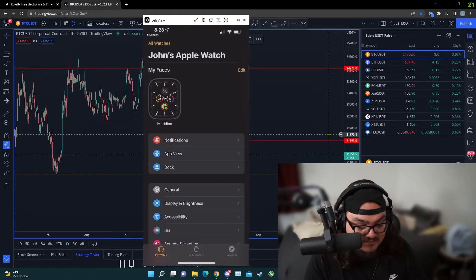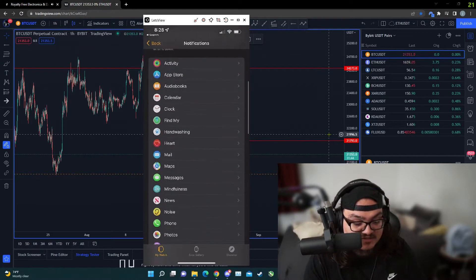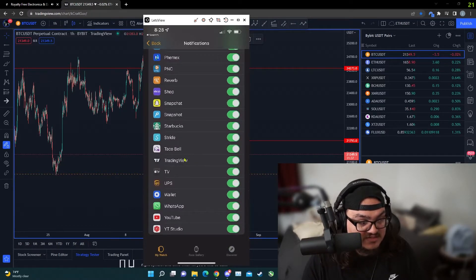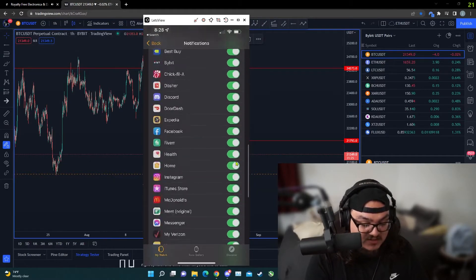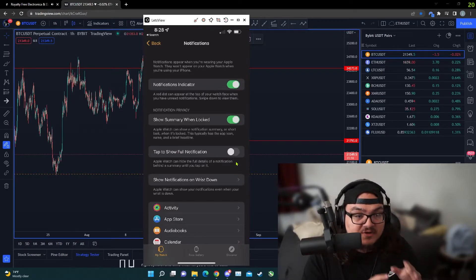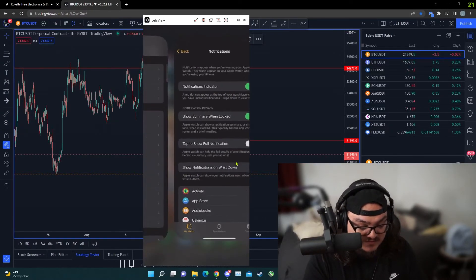The next step is to find the Watch app on your phone. In the Watch app, go to Notifications and make sure notification indicators are on. You should find TradingView listed there — make sure it is selected and turned on. Once you have all of that set up, you should be able to set TradingView alerts on your phone and also on your computer and receive them on your watch.